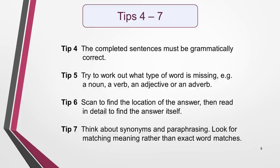Tip 6: Scan the text to find the location of the answer, then read in detail to find the answer itself. Tip 7: Always be thinking about synonyms and paraphrasing. Look for matching meaning rather than exact word matches when comparing the information in the sentences and the text.